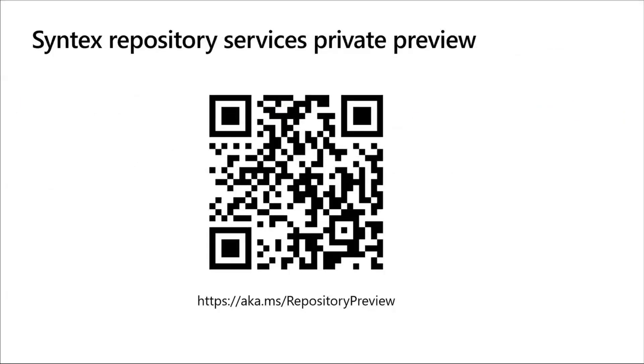If you think that Syntex Repository Services might be a good fit for your applications, I encourage you to go to aka.ms/repository-preview to sign up for our private preview. Also, next week I'll be delivering another talk that will go into more detail — we'll get a little hands-on and check out some of the APIs and other features and capabilities of Syntex Repository Services. Go sign up for private preview if you think this might be of interest to you.